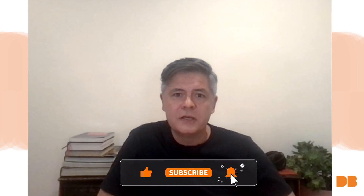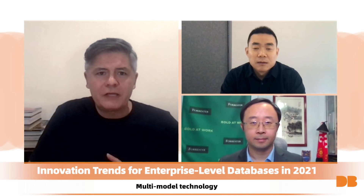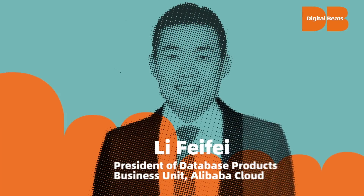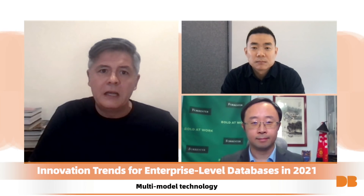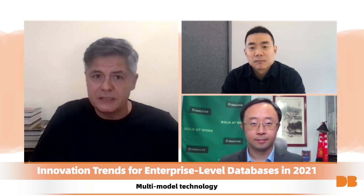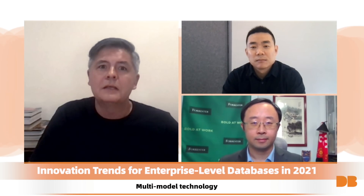Welcome everybody to Digital Beats, where we discuss the latest in technology news and innovative trends in digital transformation. Today's discussion will be super interesting. We'll be talking about key technologies in next generation enterprise level databases. Dr. Lee Fei-Fei is Vice President at the Alibaba Group and President of the Database Products Business Unit of Alibaba Cloud Intelligence. He is a multi-award winning scientist and leads R&D on cloud native database systems and products at Alibaba.